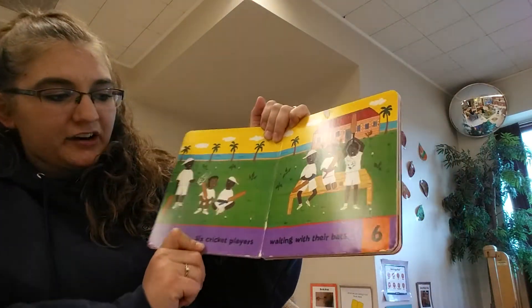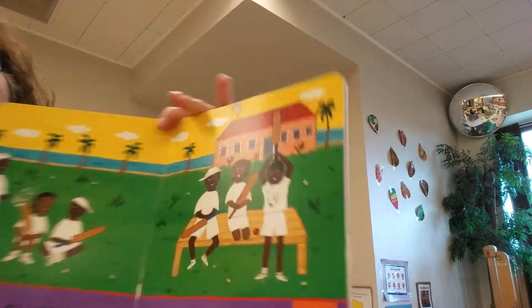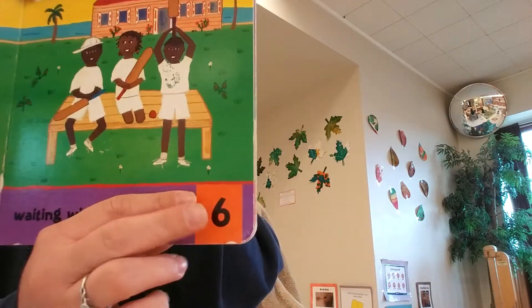Six cricket players waiting with their bats. They've got bats — do you see them? There's three on this page and three on this page. And there's the number six.